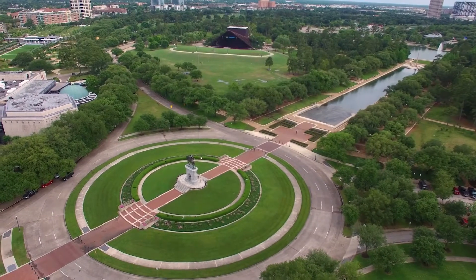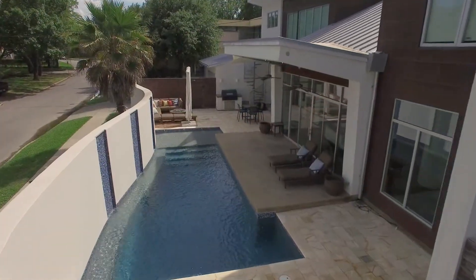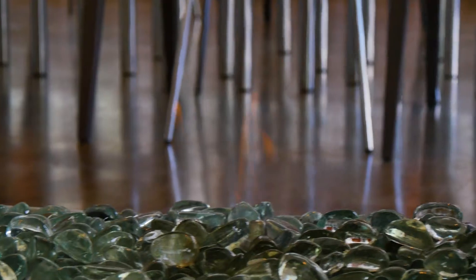In the heart of the state's largest city, this extraordinary residence affords the fortunate owner a modern and contemporary lifestyle in a home of spectacular style.